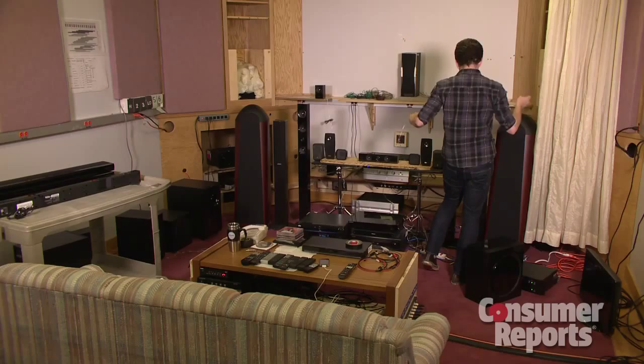Consumer Reports tests home theater systems in a specialized audio lab, comparing each set to a reference system of speakers that range from excellent to poor.